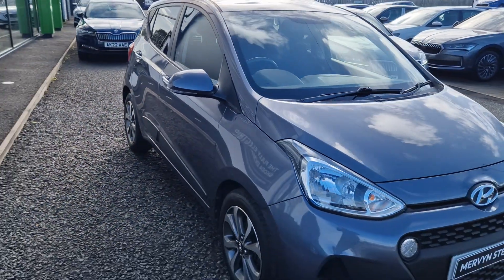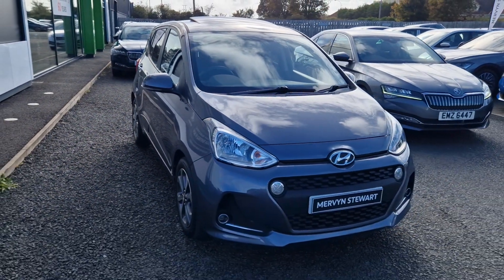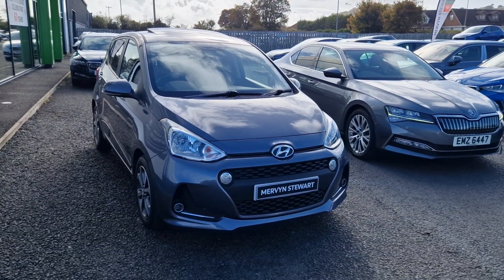To find out about this car or to get a test drive, please give the sales team a call on 028 9131 0707.